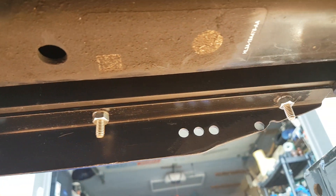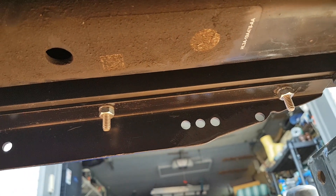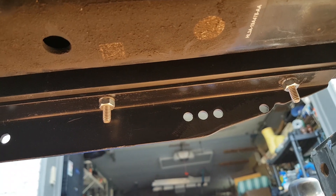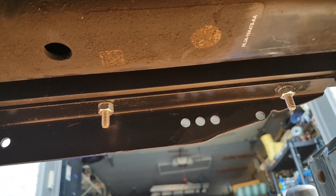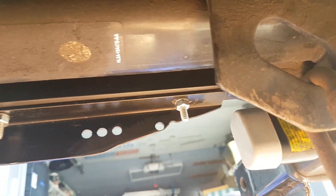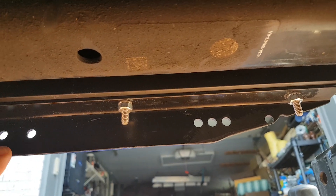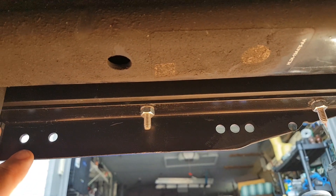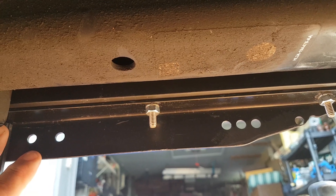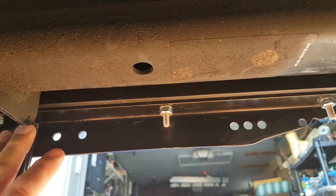From underneath, we can see the three bolts and nuts that secure both angles together. If I need to remove my flaps, I only have to undo those six bolts — three on each side — and the flaps come out while the first angle stays on the truck.